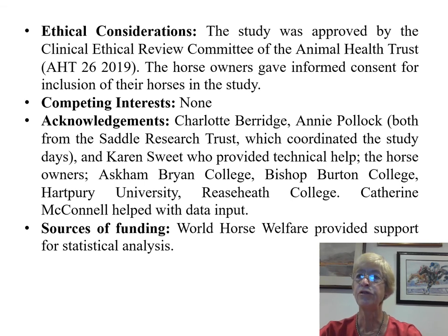I am particularly grateful to World Horse Welfare who provided financial support for the statistical analysis. Thank you.